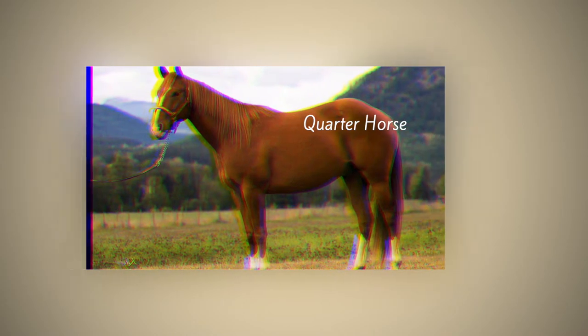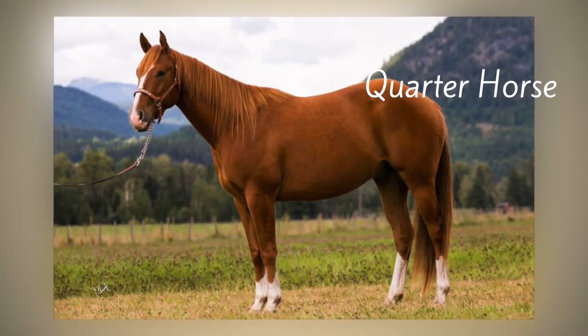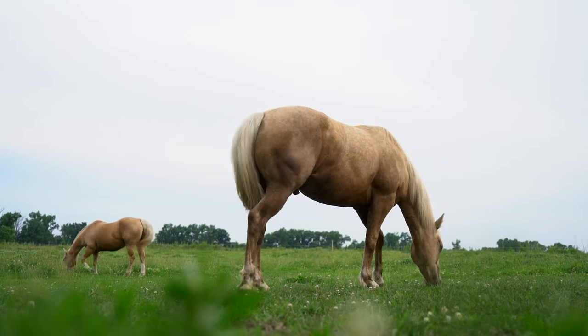One of our most common riding horses for trail riding and showing is a quarter horse, which are examples of the horses in the background here in this pasture.